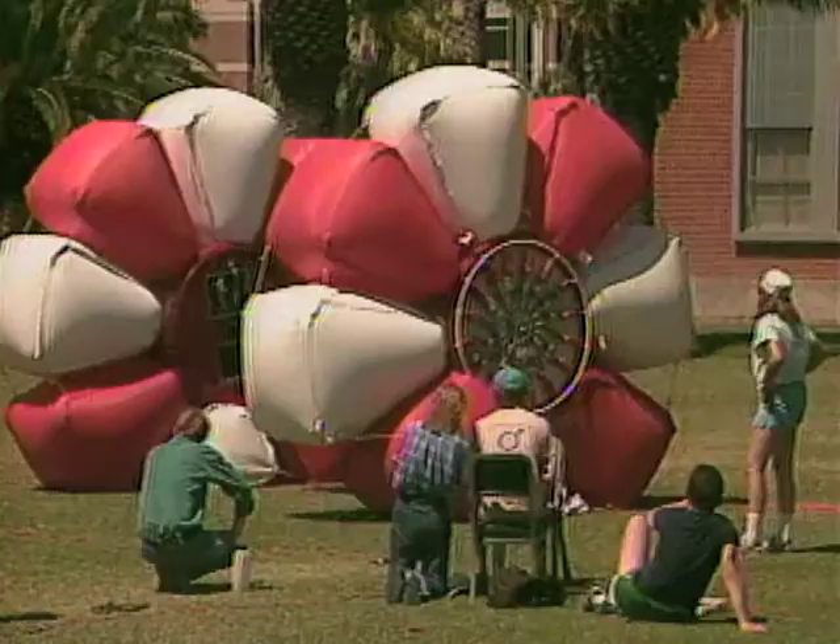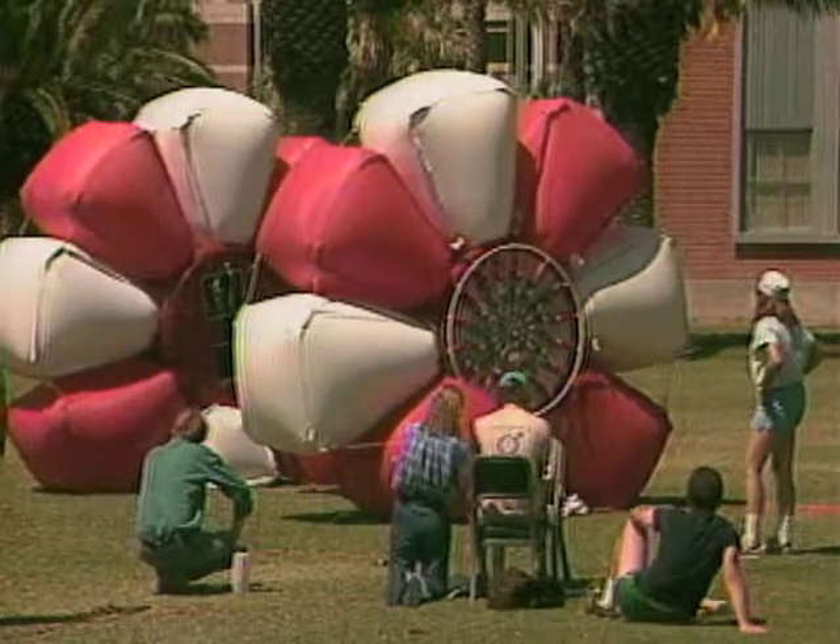One of the many designs for an unmanned Martian vehicle — one that blows up its own tires to move forward. The Mars ball.